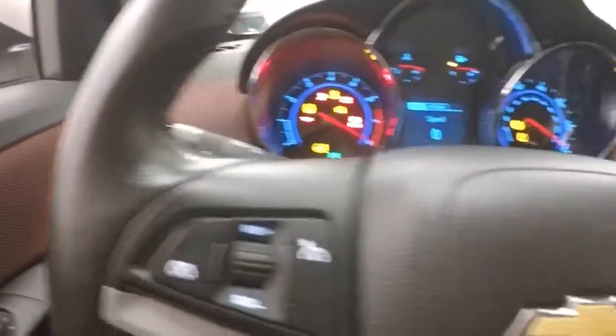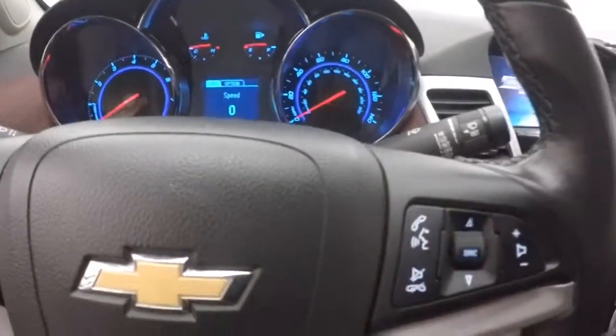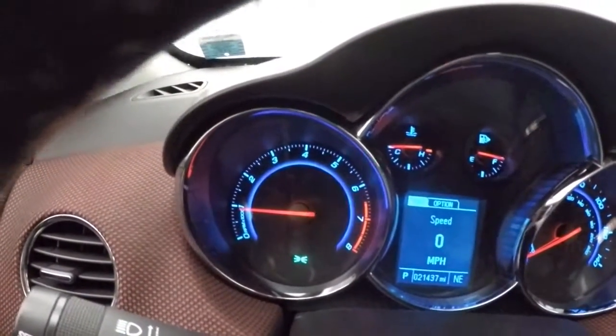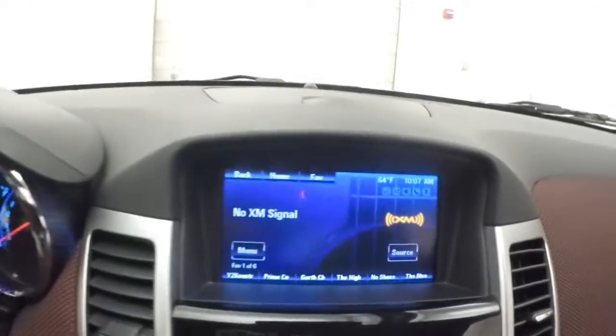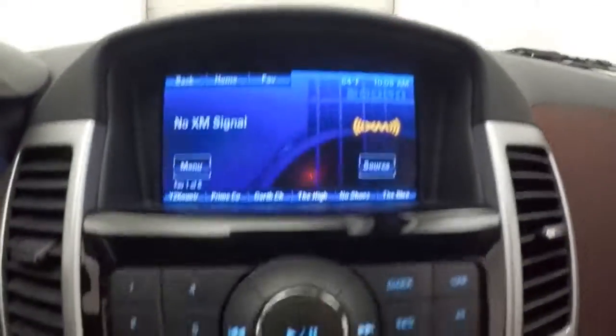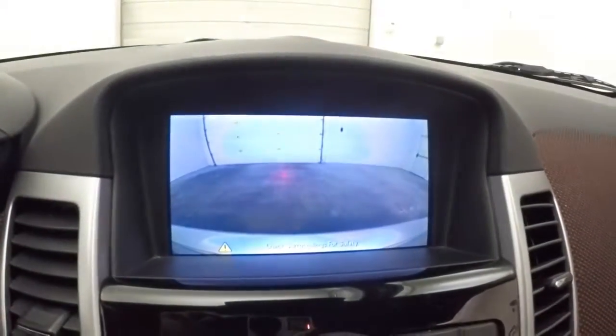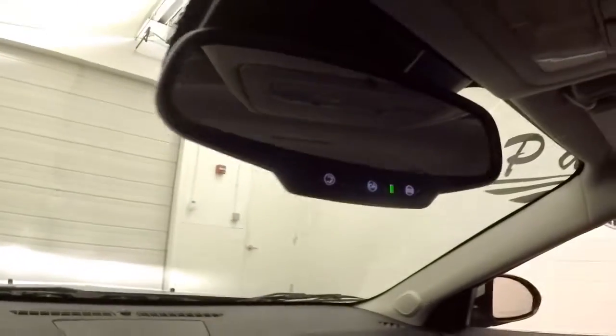It fires right up. Cruise control, Bluetooth and stereo controls on the steering wheel. This car has just under 21,500 miles. There's a touchscreen display, stereo controls, climate control, your backup camera, and it is remote start capable.